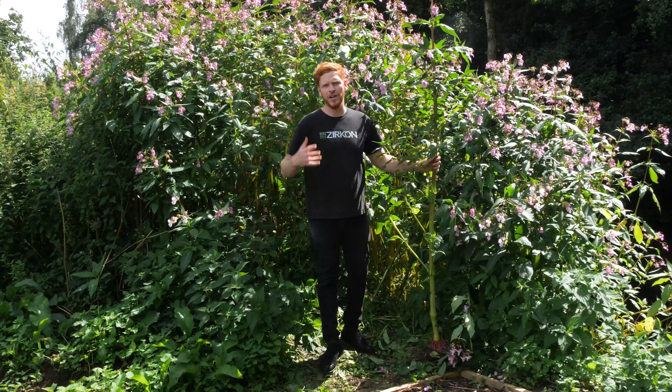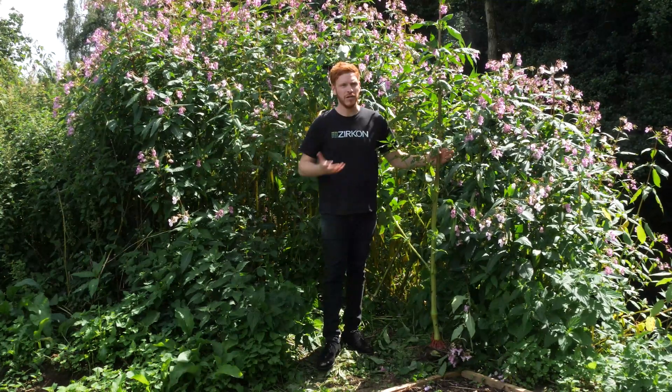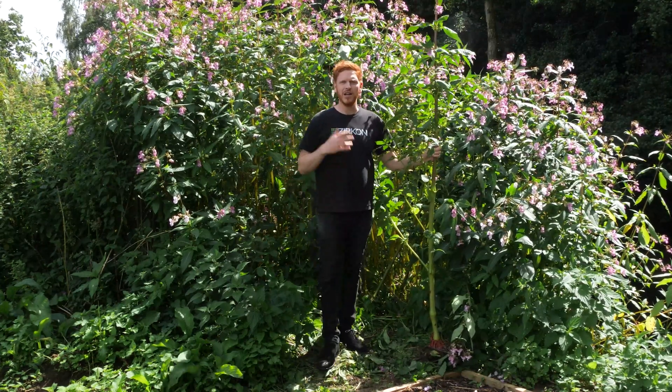I wanted to talk to you today about another invasive plant species called Himalayan balsam. As you can see, I'm surrounded by it here on a waterway. It's a very invasive plant, also a very attractive plant.